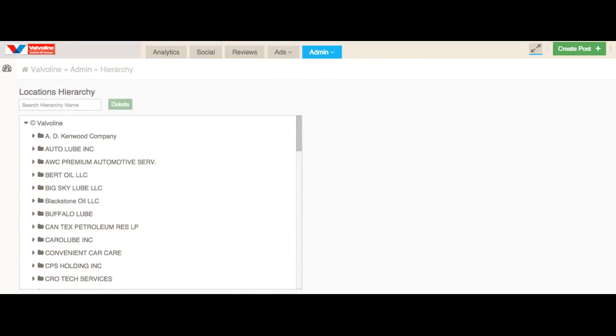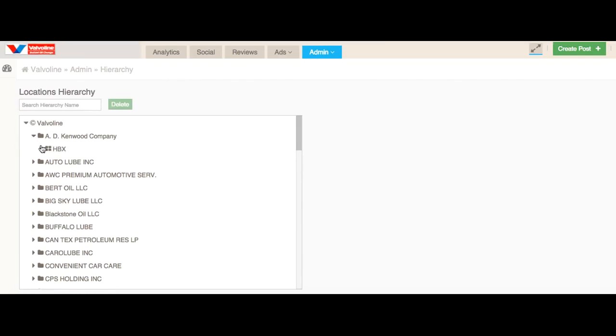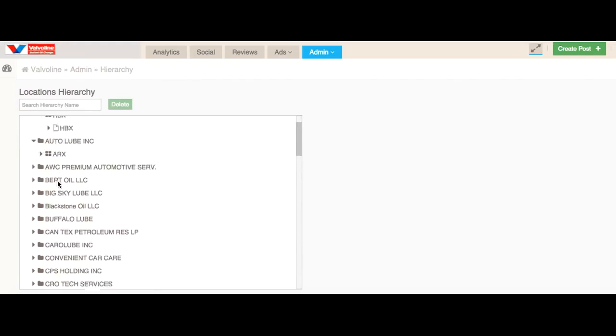You can set up a hierarchy of your data so you can slice, dice, filter, and aggregate it to compute your key metrics.